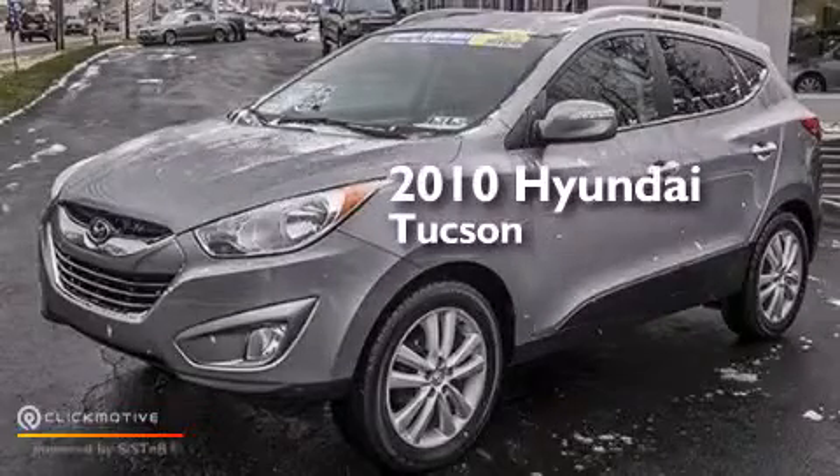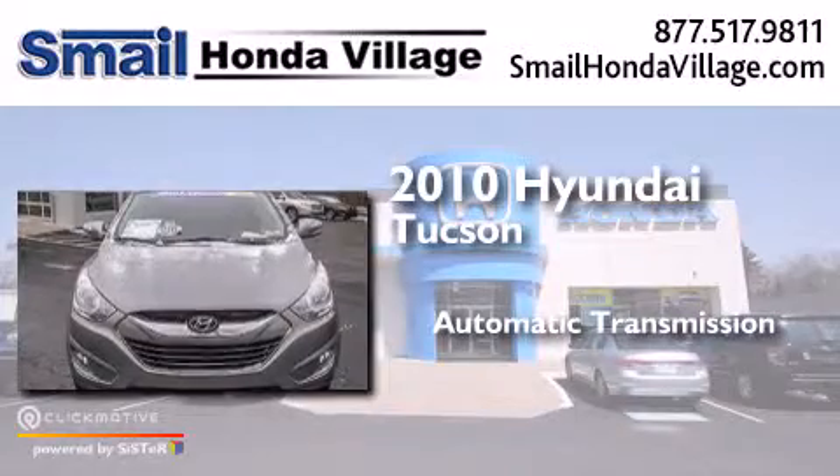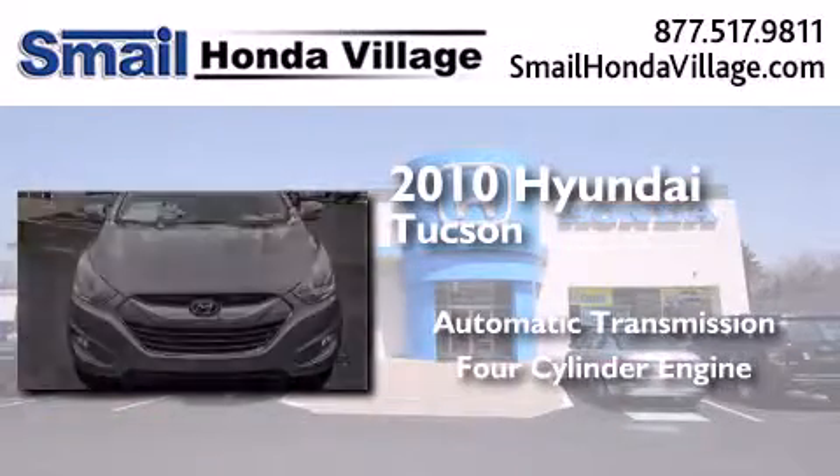This is a 2010 Hyundai Tucson. This crossover has an automatic transmission and a four-cylinder engine.